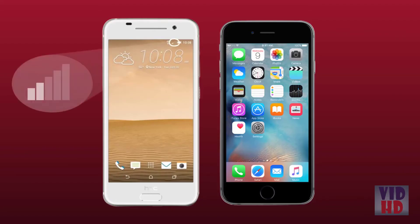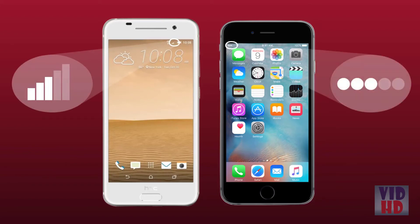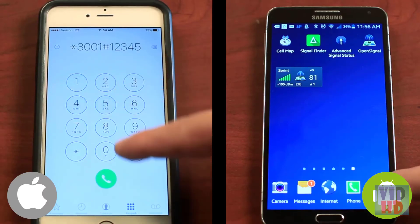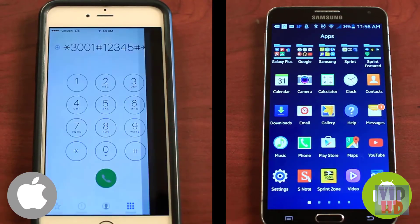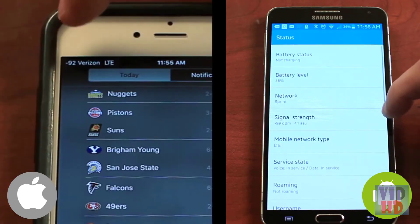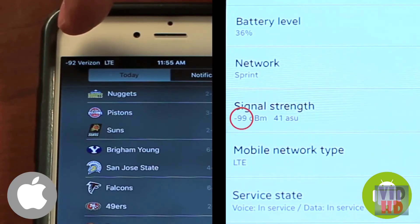We've heard from customers that they've stopped dropping calls completely with what appears to be only a small gain in signal according to the bars on their phone. For a more accurate reading of your signal level, we recommend putting your phone into test mode. This shows you a numeric reading of your exact signal level instead of general bars or dots — we'll show you how in this video.